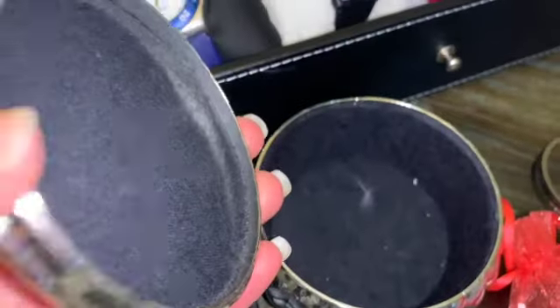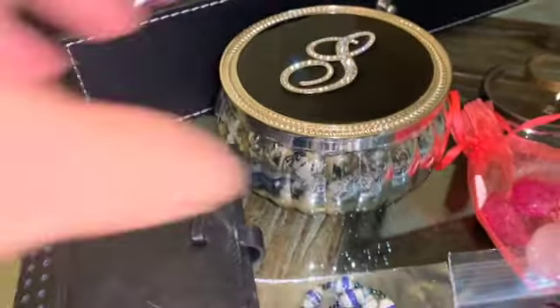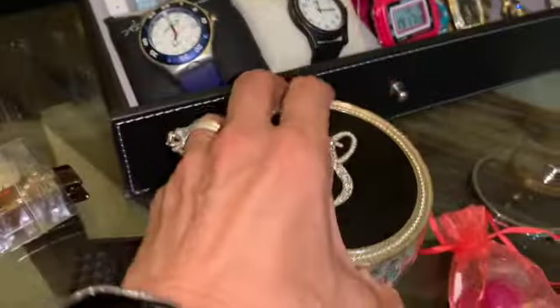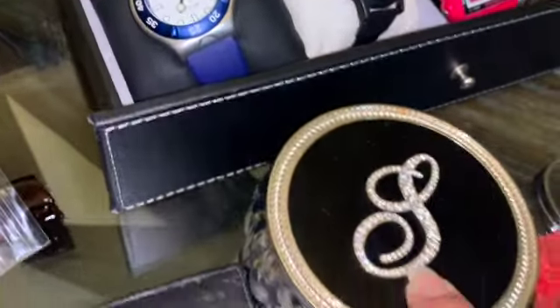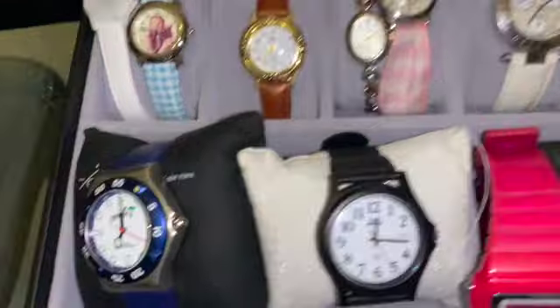So this is going to be up for sale as well — it's a beautiful jewelry box and it has the letter S. It's super pretty and it has the same velvet on the bottom, very nice with those rhinestones. And also we're going to have watches for sale.